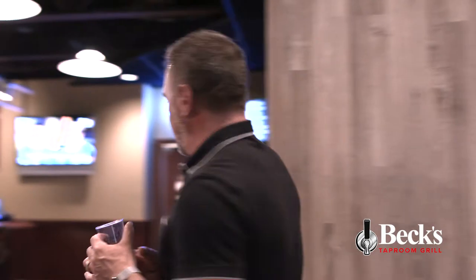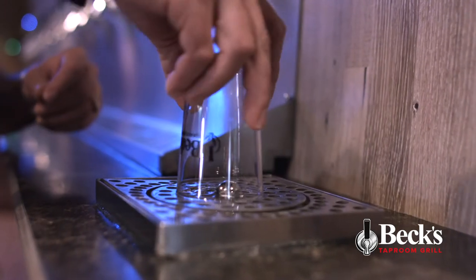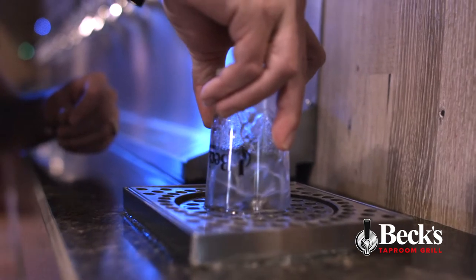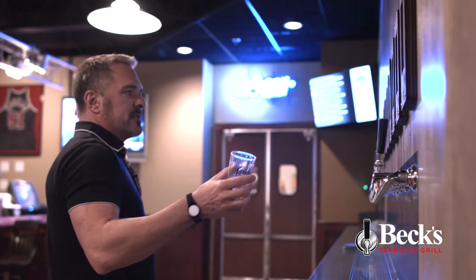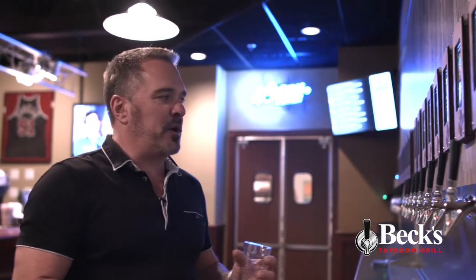If you already know what you're going to drink, you might want to grab a pint glass and go for the whole thing, but for now we're going to just sample some things. So the first thing we're going to do is rinse our glass — it helps keep the foam down as you're pouring the beer — and we're going to select a beer to try. I think for right now we'll try this Lost Coast Brewery Tangerine Wheat.